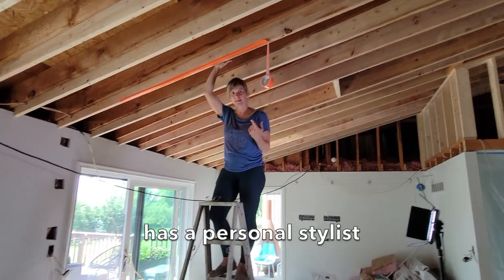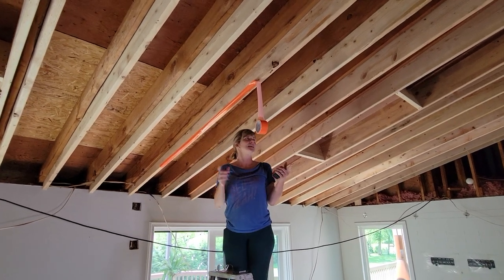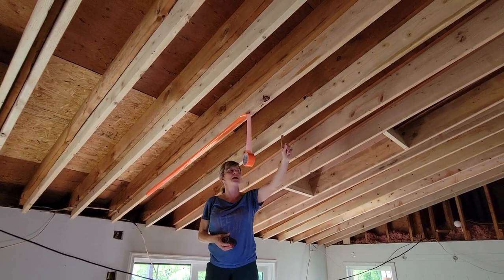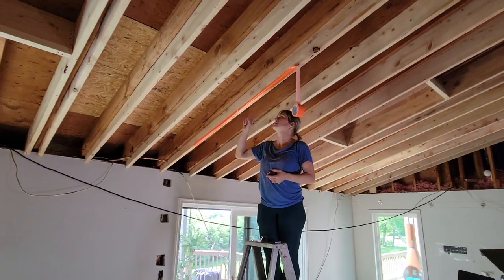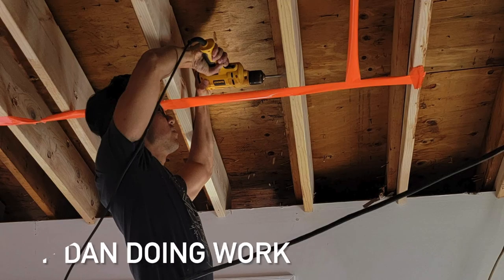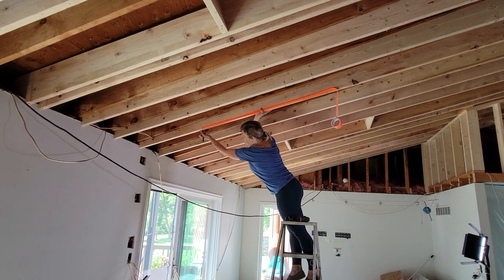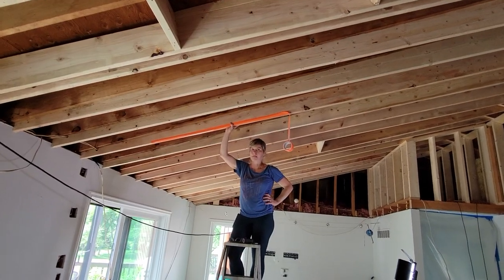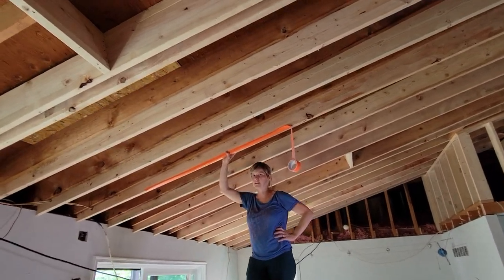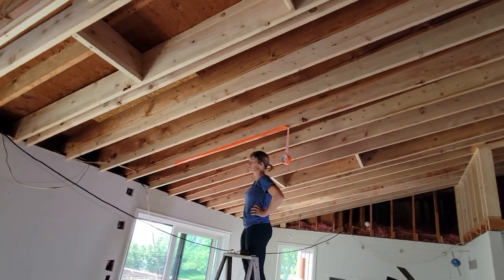Joanna Gaines has a personal stylist to get her ready for YouTube, and I think this is entirely unfair. I had the idea to run tape along the rafters to show where we're going to run the electrical lines, and I'm marking the light locations as we go so we can have some sense of where to run the wires. We're putting recessed lights in — we've never put recessed lights in ourselves — and we're trying to reuse any holes we drill for things that have to run through the rafters so we don't have to drill more.